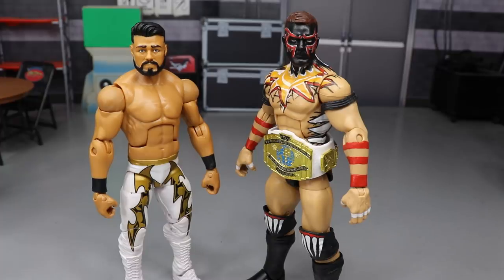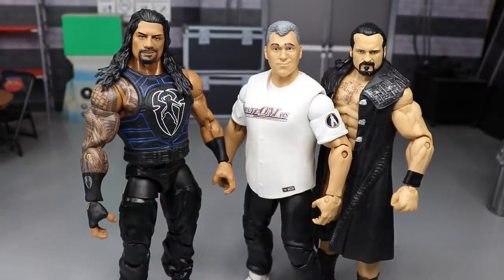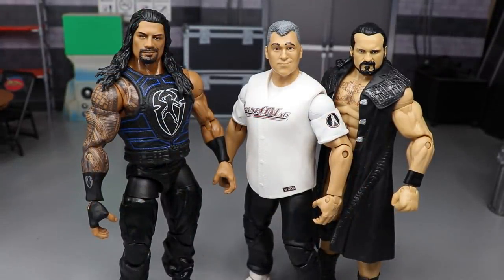Next up was Roman Reigns taking on Shane McMahon — 'the best in the world' — with Drew McIntyre ringside. I didn't know Drew would be out there, though I did predict interference. This matchup was boring because I didn't care about it at all. The crowd was chanting 'this is boring' and even 'CM Punk' — the same fans who chanted 'this is awesome' during the Balor match.